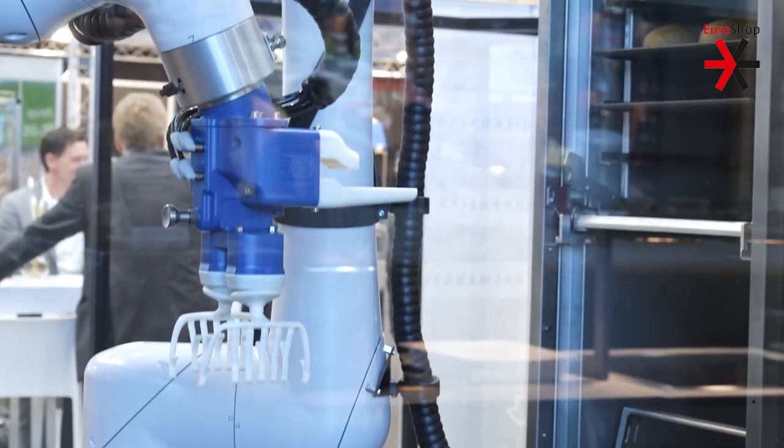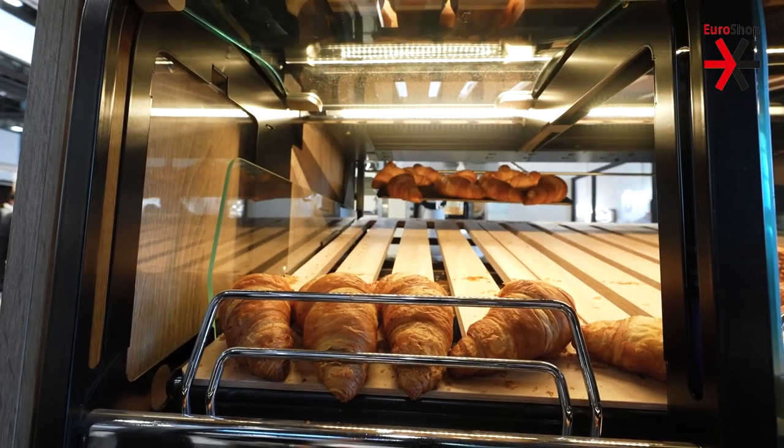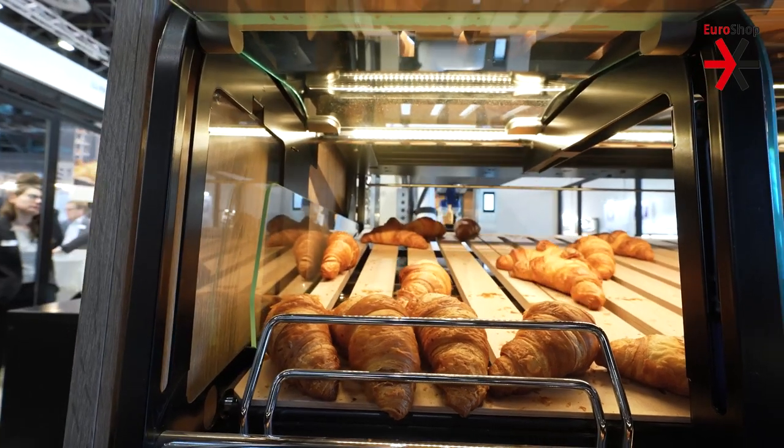Automation already plays a big role and will play the most important role in the future, because every region in the world is lacking qualified people. Our solutions are suitable for any customer or any retail system that is seeking to offer fresh food at the highest possible standard.